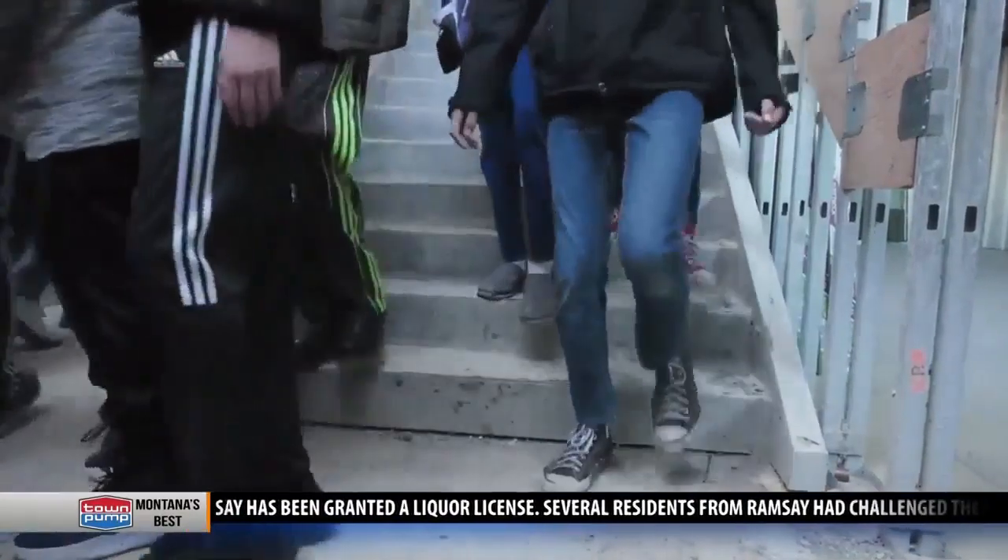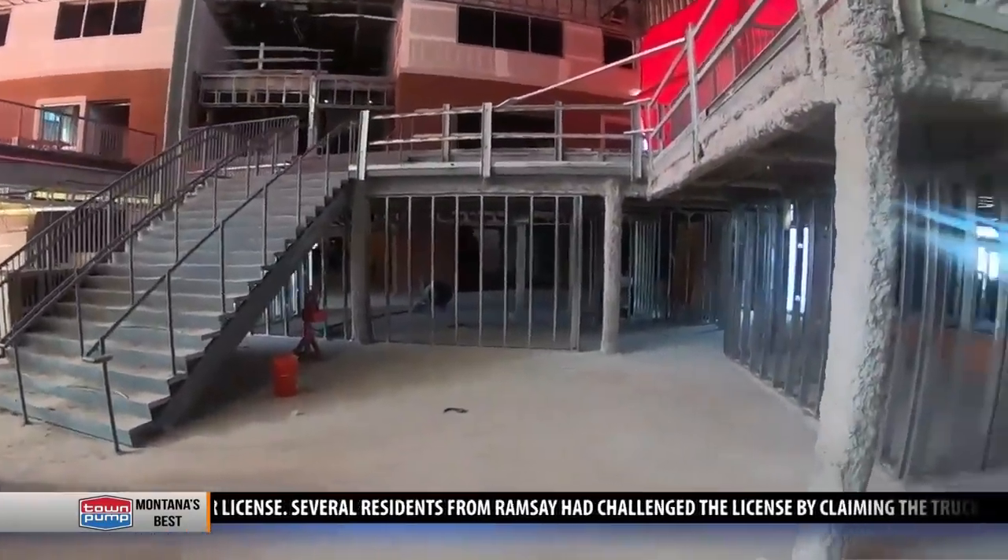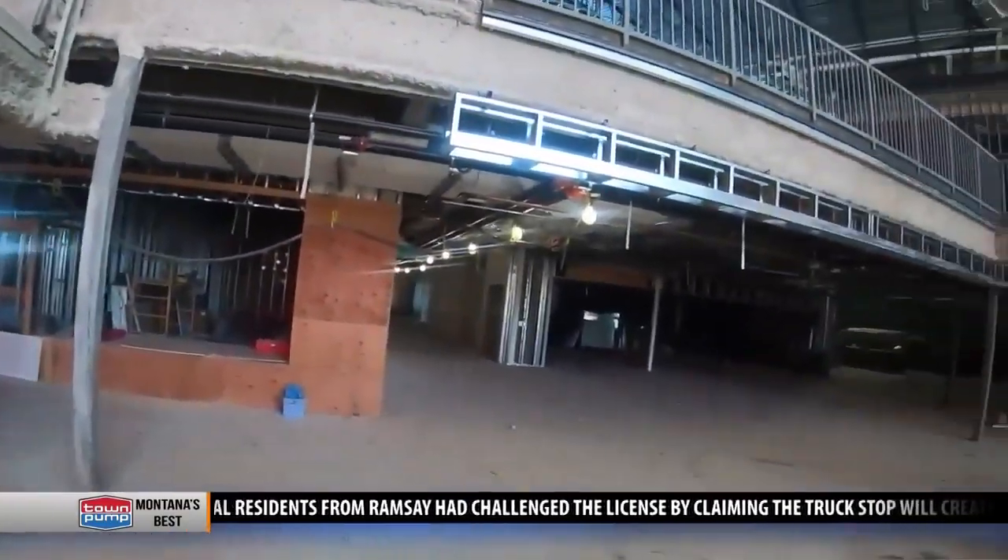Around 600 middle school students piled into Gallatin High School for the first time. We joined them alongside Chief Joseph Middle School principal Brian Ayers. It's that exposure and just getting kids — especially eighth graders — thinking about future careers.